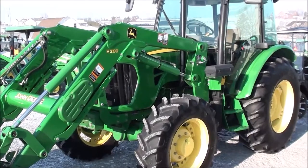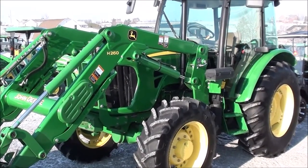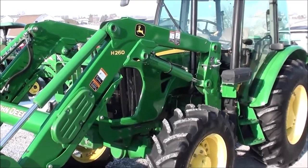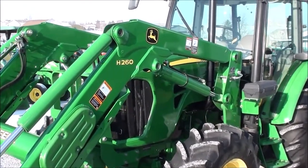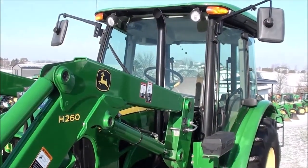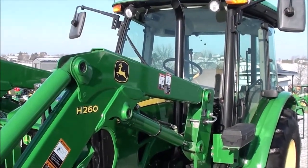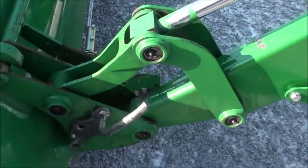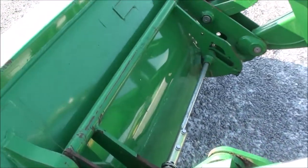Today we're showing you a 2012 John Deere 5101e tractor. It's a four-wheel drive tractor with an H260 John Deere quick-attach front loader. The tractor also has a full cab with heat and air, and has approximately 2,625 hours on it. It's a very nice, very clean tractor with the global hookup for the bucket connection up front.